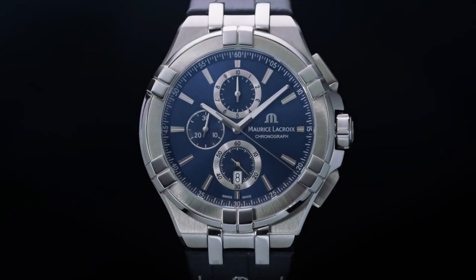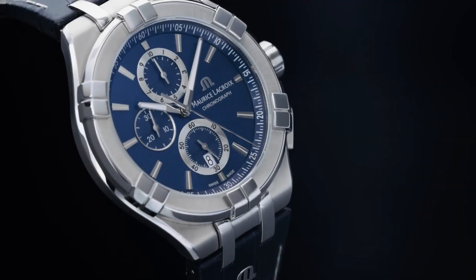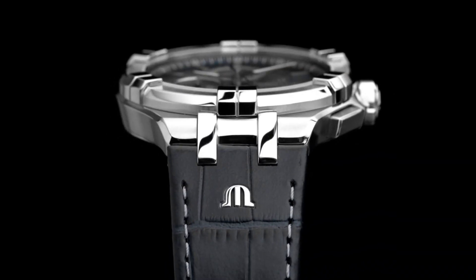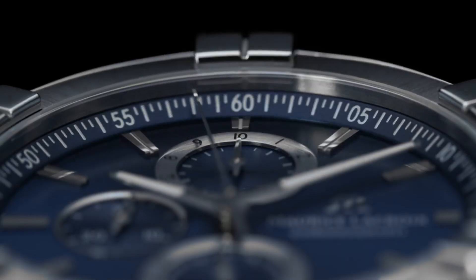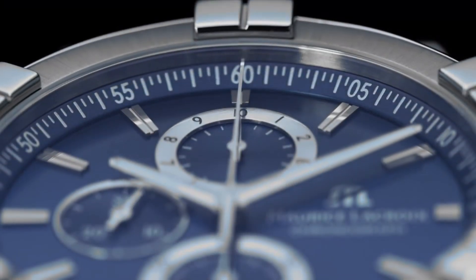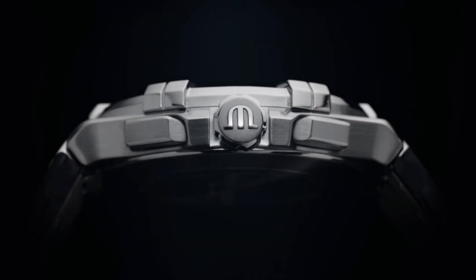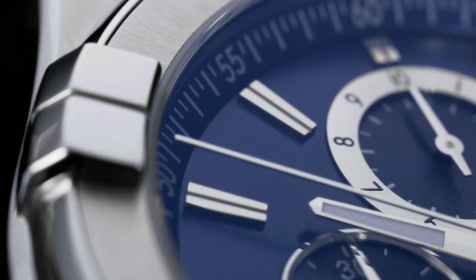Rhodium plated white Slon hands. Strap material: blue calf leather. Easy strap exchange: no. Butterfly buckle in stainless steel. Quartz movement. Functions: hours, minutes, small seconds at 6 o'clock, chronograph second indicated on central hand, 1/10 second counter at 12 o'clock, 30 minute counter at 9 o'clock.